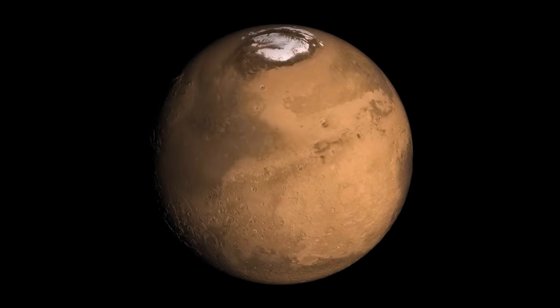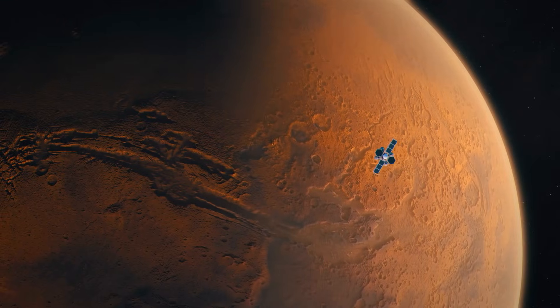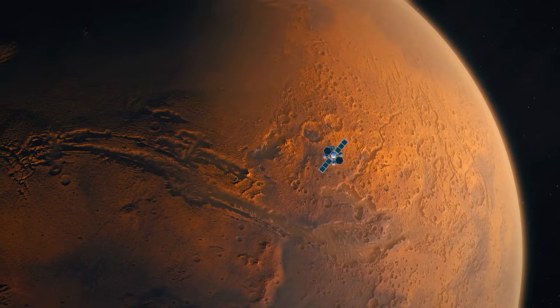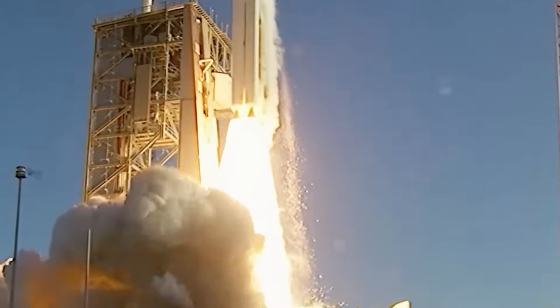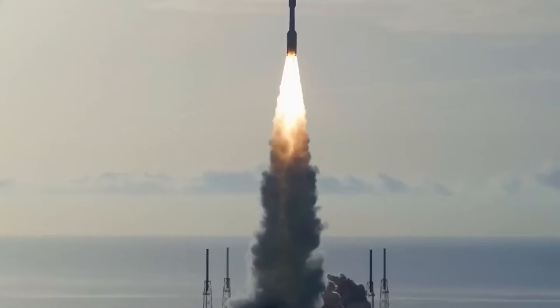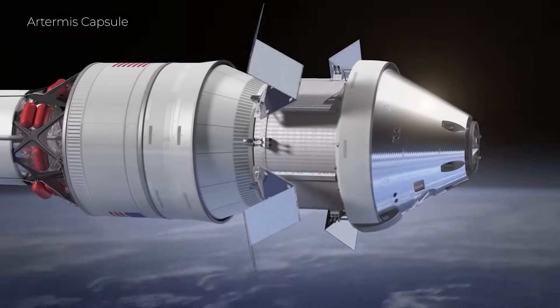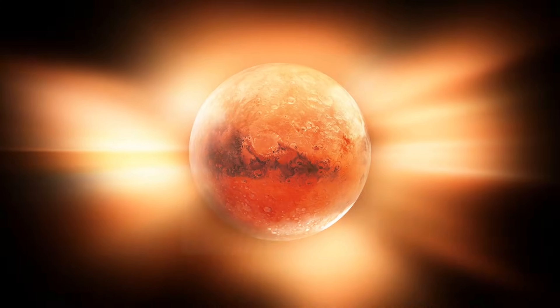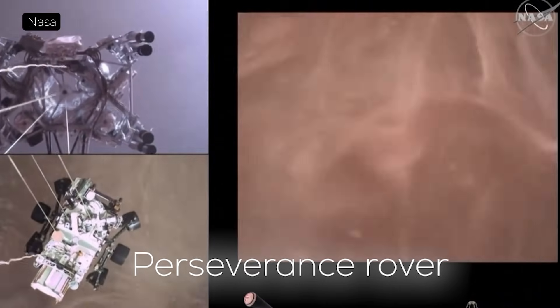Forget the moon. Today, humanity is in a new space race, and the finish line is on Mars. But there's a problem — a big one: the sheer, mind-boggling distance. Right now, a trip to the Red Planet takes a grueling amount of time. Anywhere from six to nine months trapped in a metal can, getting blasted by cosmic radiation. NASA's Perseverance rover took about seven months to get there.